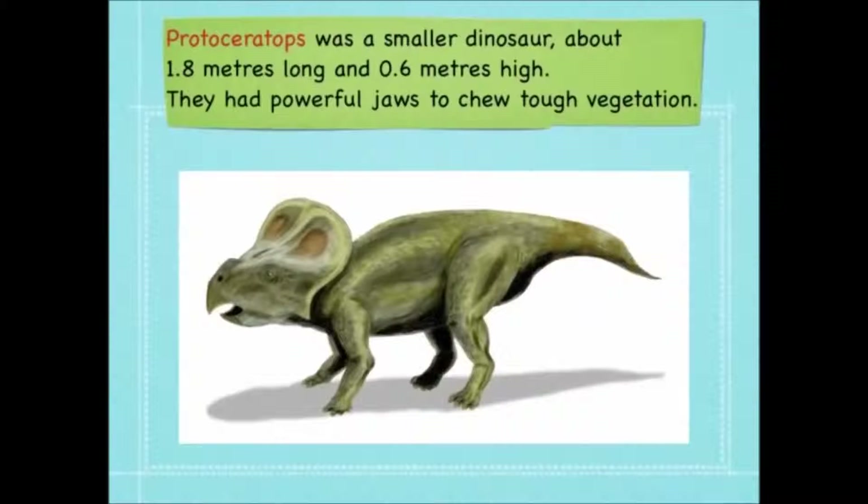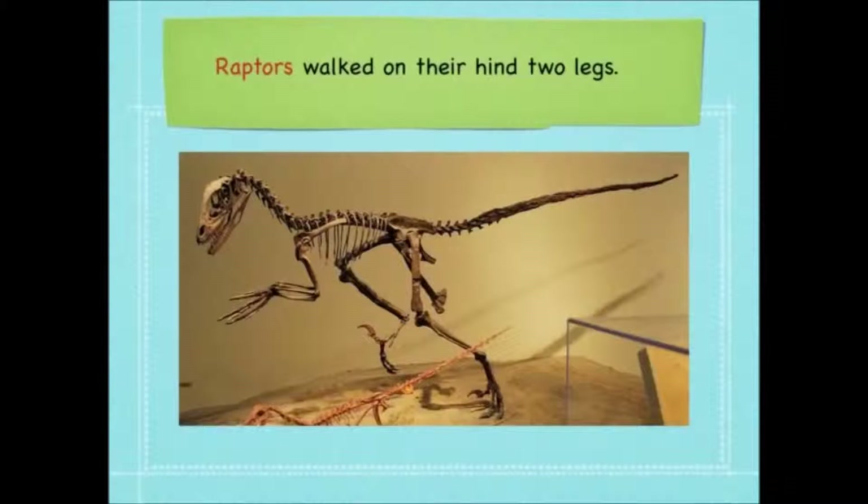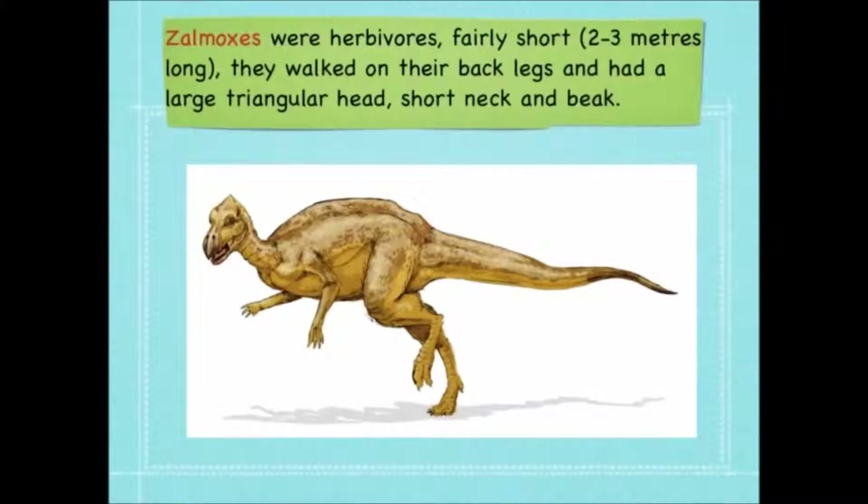A Protoceratops was a smaller dinosaur, about 1.8 metres long and only 0.6 of a metre high. They had powerful jaws to chew tough vegetation. Raptors walked on their hind legs and they were quite fast. The Xalmoxes were herbivores — they were fairly short, 2-3 metres long, and they walked on their back legs and had a large triangular head, short neck and beak.